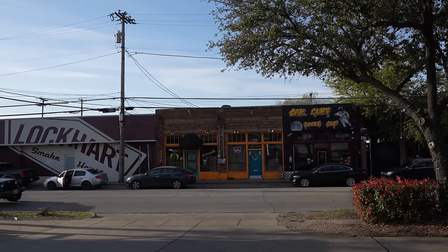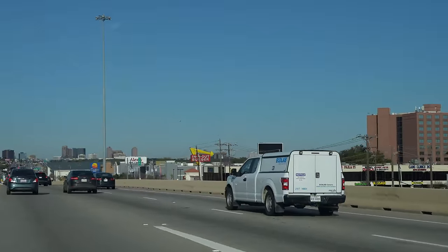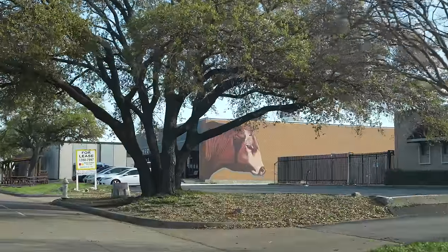Now we're heading on to something that's truly Texas, waiting in line for barbecue. While it was still early in the day we heard that this barbecue spot was popular so we wanted to get there about 30 minutes before they opened. This is how you know you're getting close to a barbecue spot when you see a massive cow on the side of the building.